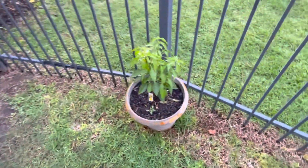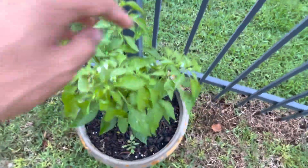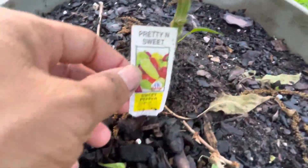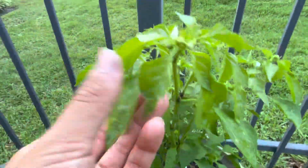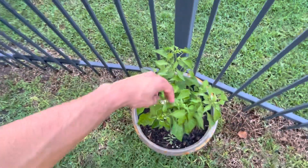Over here we've got a pepper plant which is flowering now and doing pretty well. It probably needs some nutrients — it's looking a little yellow. But this is a sweet pepper, a small sweet pepper variety. Hopefully we'll get some good fruit set on that. I've been picking the flowers off lately, so I'm letting it go to fruit now — it's big enough.